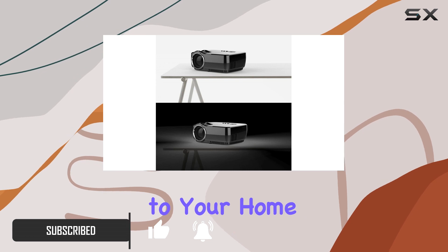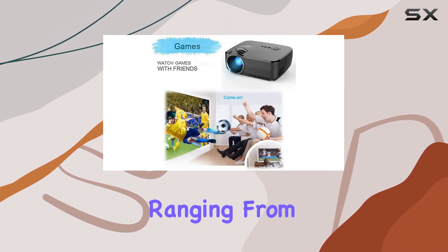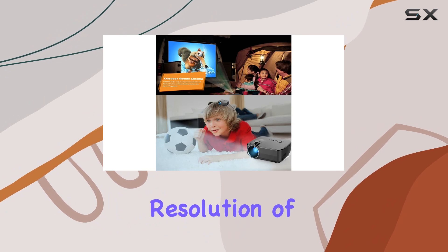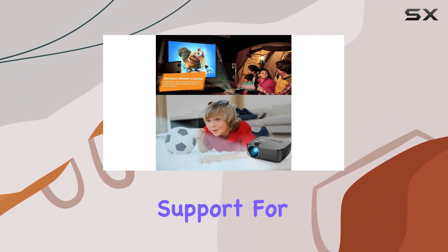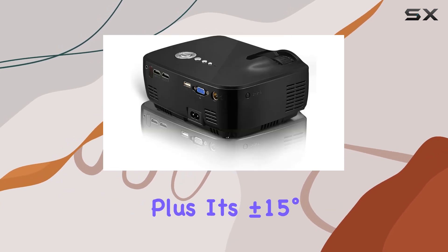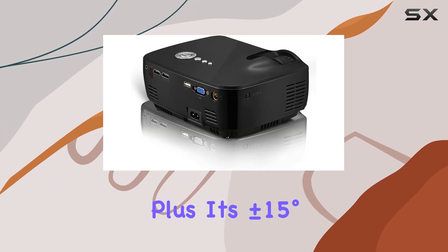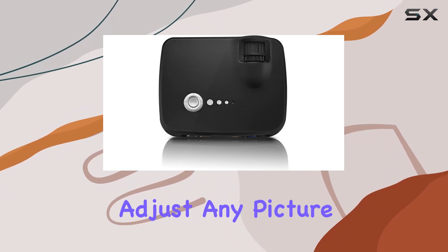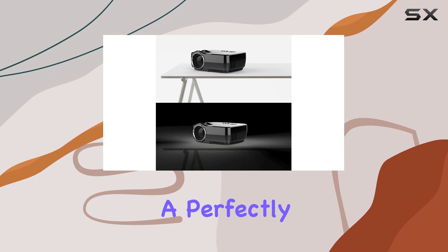With its impressive projection size ranging from 18 to 150 inches, a native resolution of 800x480p, and support for 1080p, this projector ensures crystal clear images for your viewing pleasure. Plus, its plus or minus 15 degrees vertical keystone correction feature lets you easily adjust any picture distortion, ensuring a perfectly aligned display every time.